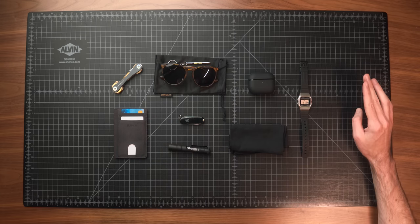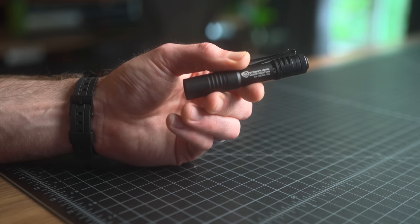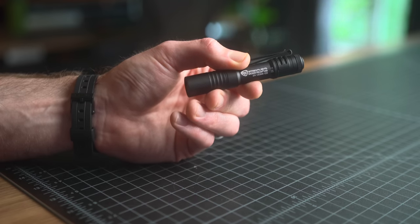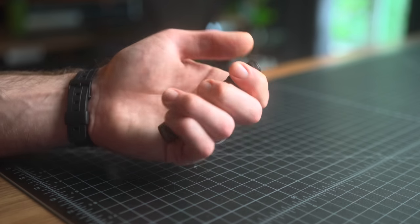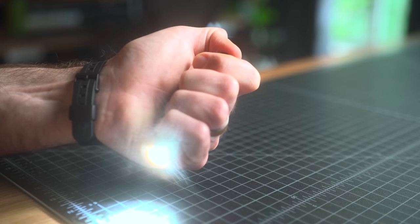Next category on the bestseller list was flashlights. The first EDC-sized flashlight on the list was the Streamlight MicroStream USB. Pretty similar to my Olight i3T with a few nice upgrades. It weighs just over an ounce, about 34 grams, and is just under four inches long — a really ideal size for EDC. It has two brightness settings: 50 lumens and 250 lumens. It's an anodized aluminum body and definitely feels nice in the hand.